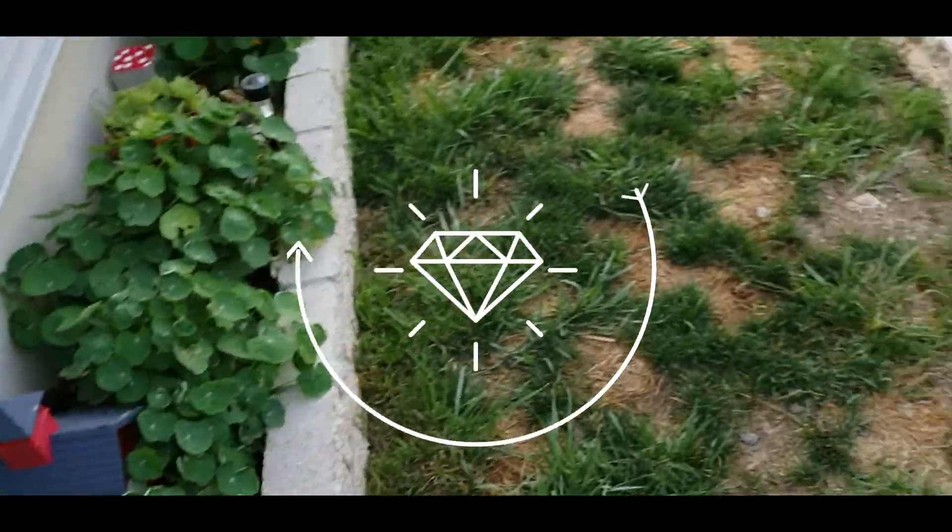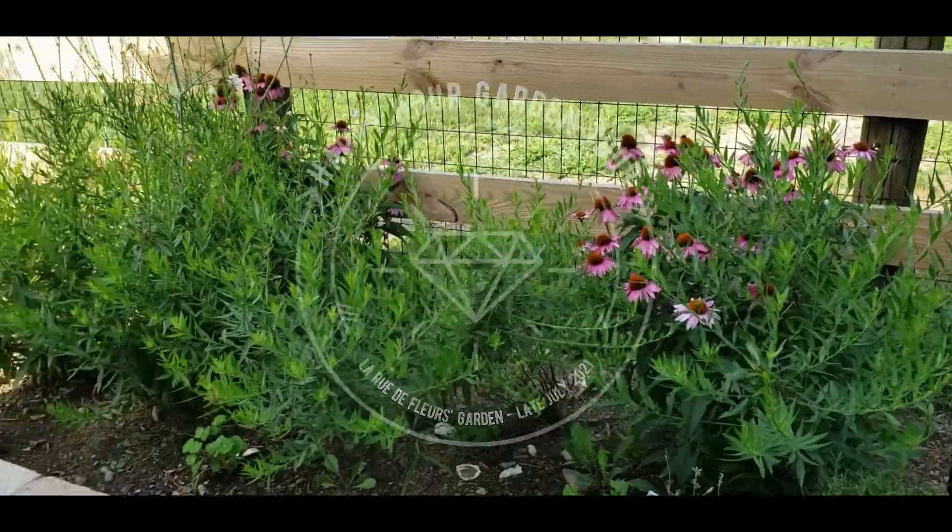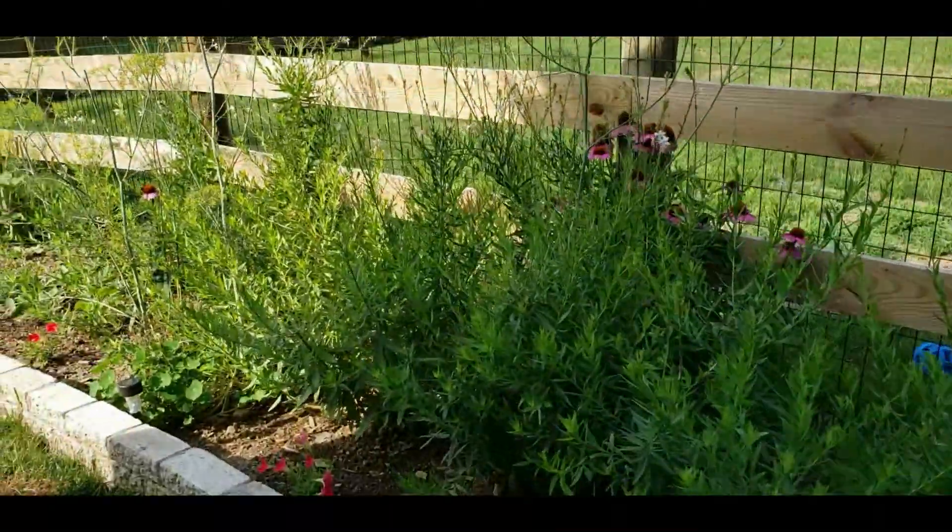Hello, it's Janice from Le Rue de Fleur. I just wanted to pop in and give a little garden update. This is my garden in mid-July.